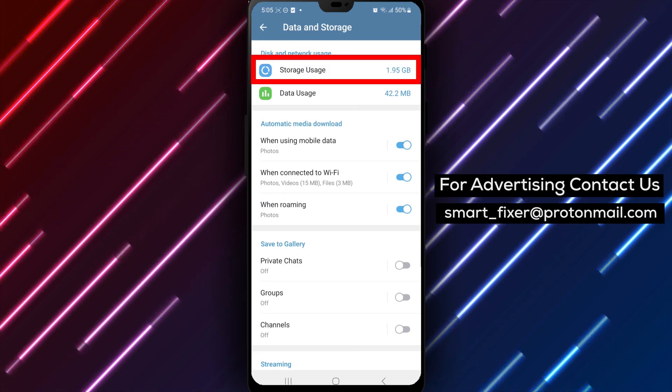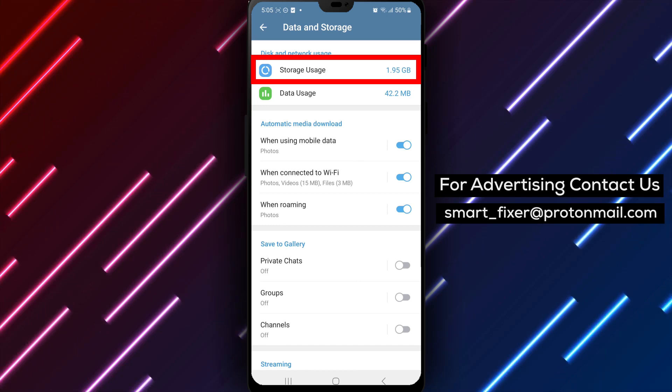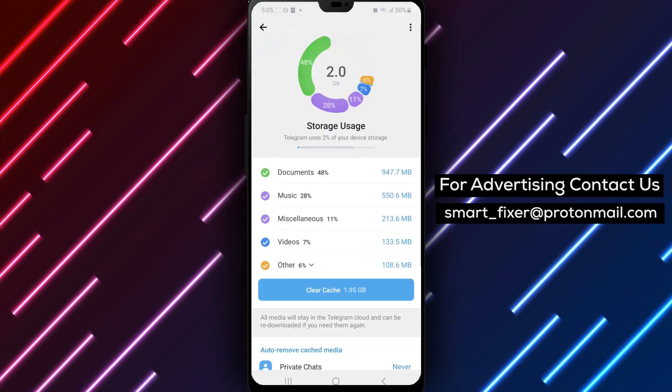Step 5. In the Data and Storage section, you'll find Storage Usage. Tap on it to access the storage usage settings.